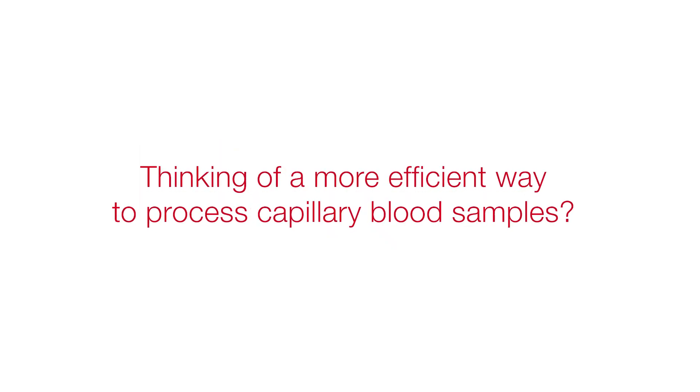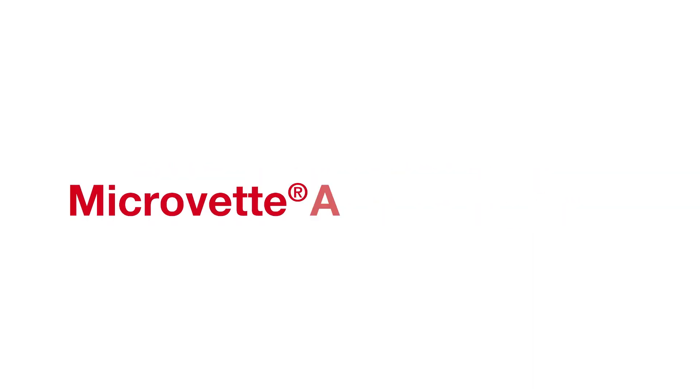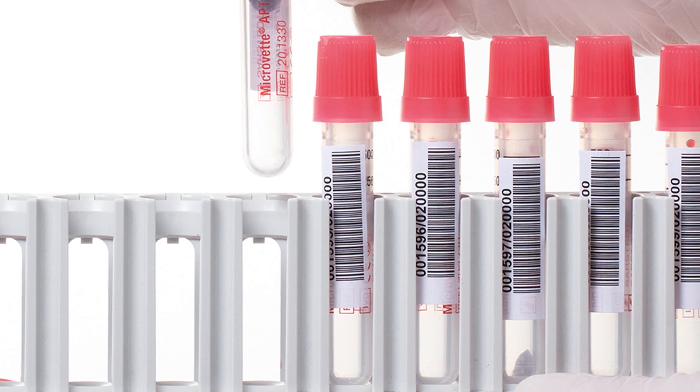Thinking of a more efficient way to process capillary blood samples? The new Zashted Microvet APT is the answer. It is especially developed to fit perfectly in your lab routine.